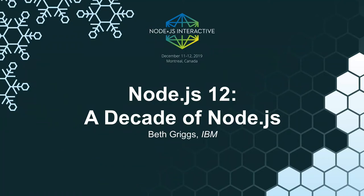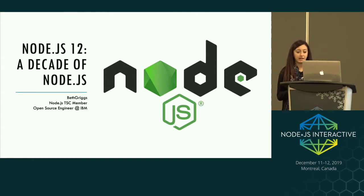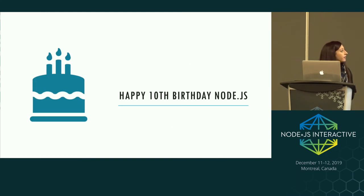My name is Beth Griggs and I work for IBM as an open source engineer. I'm lucky enough to spend about half my time contributing to the Node.js core and other parts of the Node.js ecosystem. The rest of my time my team is focused on deployment techniques for Node.js applications and how you can build cloud-native Node.js apps. I'm also a Node.js Technical Steering Committee member, mainly active within the Node.js release team.